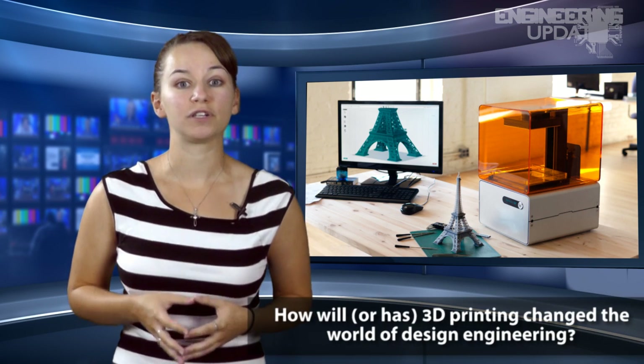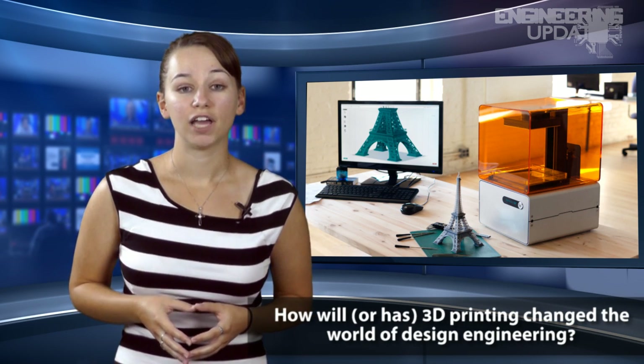This week's question relates to 3D printing: How will or has 3D printing changed the world of design engineering? If you have a great answer, send an email to the address below.